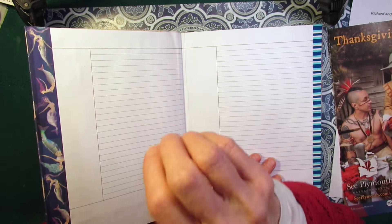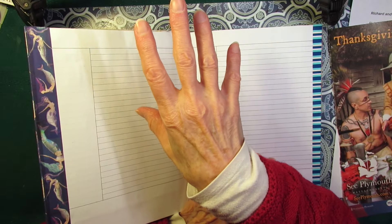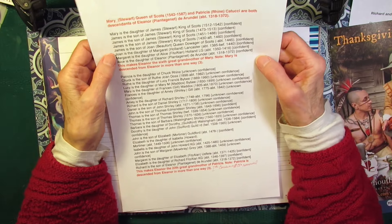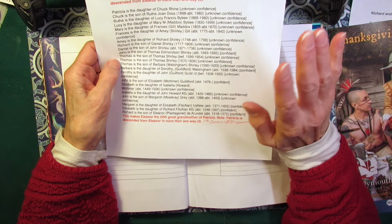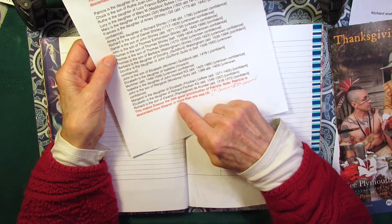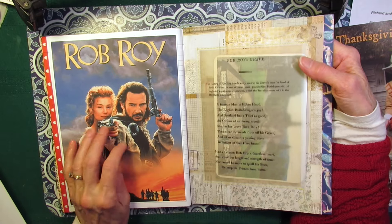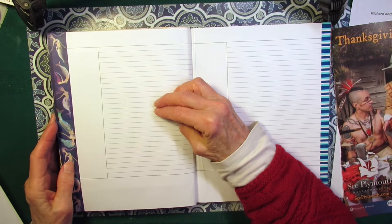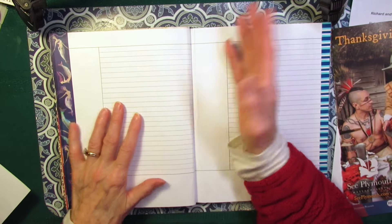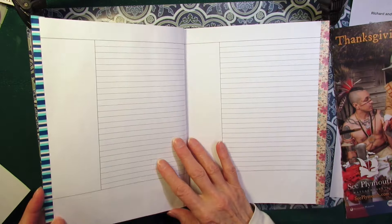And right now we're watching a TV series called Reign — R-E-I-G-N — about Mary, Queen of Scots. So of course I tell Mr. Possum I'm related to Mary, Queen of Scots. Mary, Queen of Scots and I are seventh cousins, 14 times removed. So Eleanor is her sixth great-grandmother and she is my 20th great-grandmother. So I printed this out and I think I want to do the same thing I did with Rob Roy — put the poster from the TV series here and just put the genealogy in the pocket. And if I discover anything else about our relationship or any other ways I can make connections, I'll put that on another page.